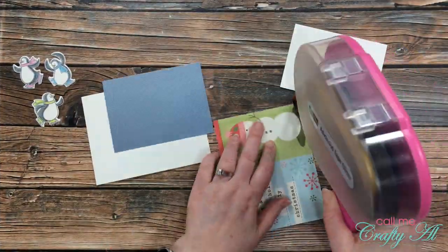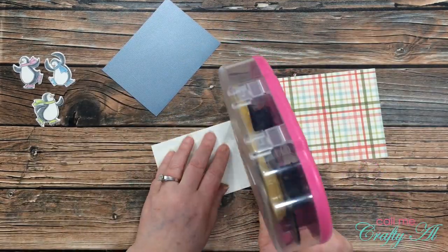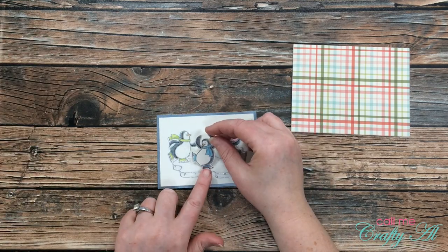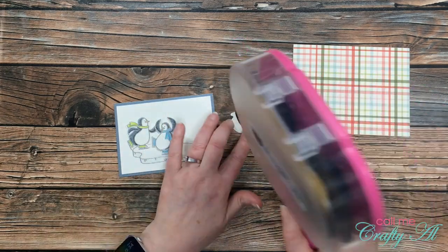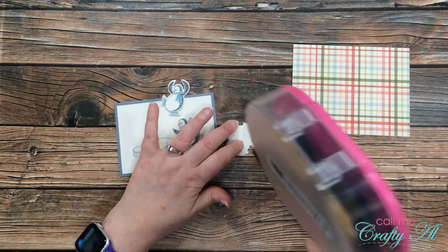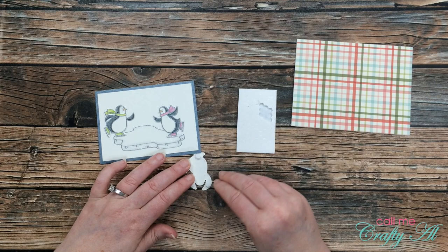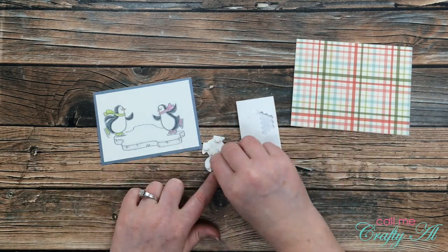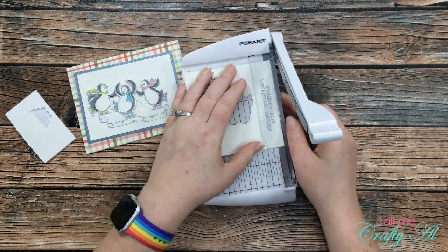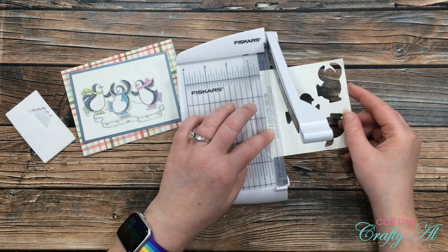Now that all the pieces are done it's time to put the card together. First I'll cover my card front with the piece of pattern paper, then mat my ice slab piece with that metallic blue cardstock. Before I get this piece onto the card I need to get my penguins added on there. I play with the arrangement and decide that I want the green and the pink penguin adhered flat down to that piece of cardstock, and I'll bring in some mini dimensionals to put on the back of my blue-scarfed penguin so he's popped up right in the center. I purposely left a little extra white area on the top right for where I'll be placing my sentiment. I pulled in my Fiskars photo trimmer and trimmed to a nice even border across the top and bottom.